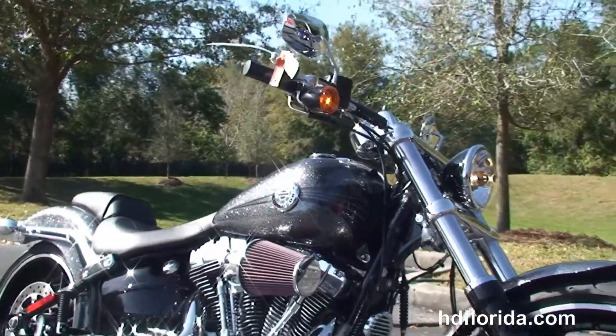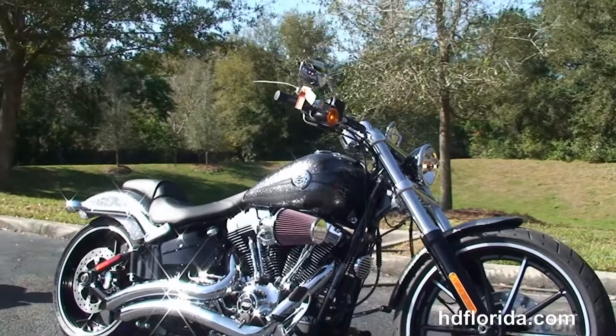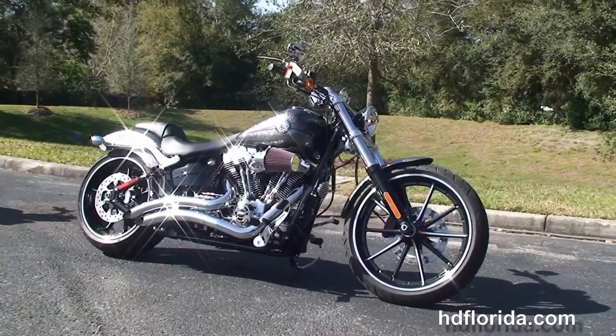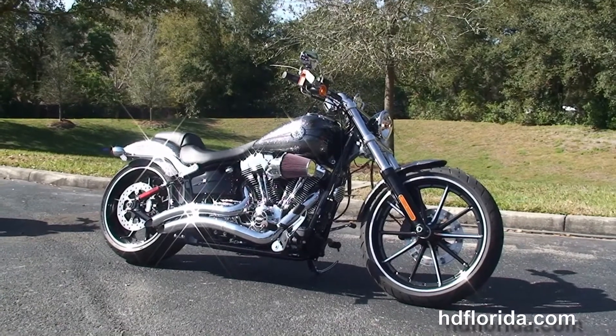Options and accessories on this bike retail out at over $2,400. We do finance new bikes up to 84 months, and here at the world-famous Harley-Davidson New Port Richey, all our bikes are fully serviced and safety inspected.